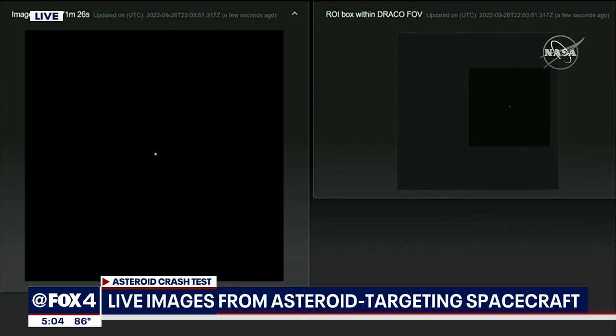NASA is hoping this will be the blueprint for life-saving missions in the future. Oxford's Alex Boyer has a closer look at the project. It's important to know that this asteroid doesn't pose any risk to Earth. Congress set a mandate that by 2020, NASA needed to find 90% of asteroids that are big enough to destroy a city.